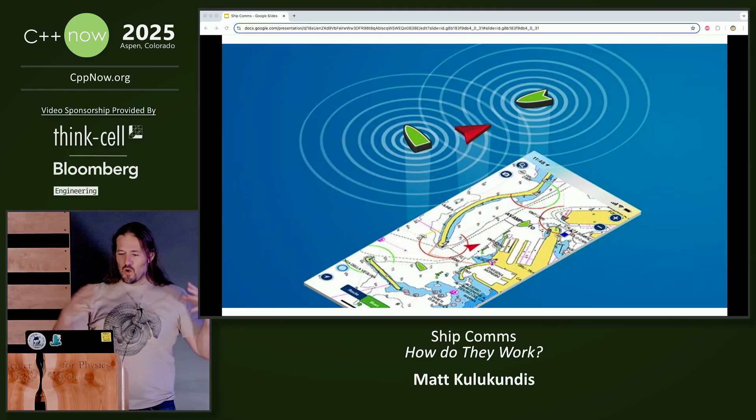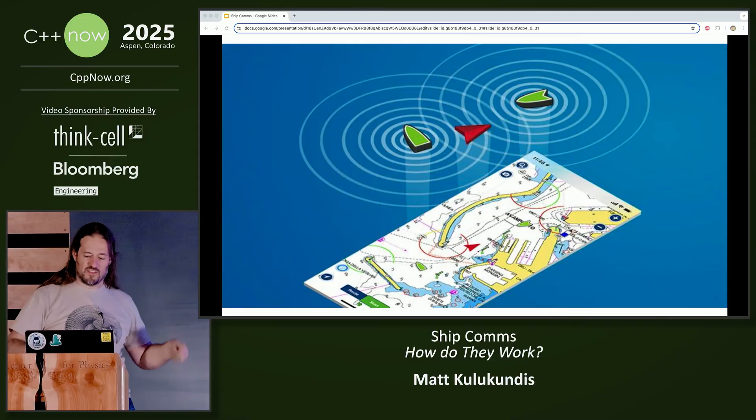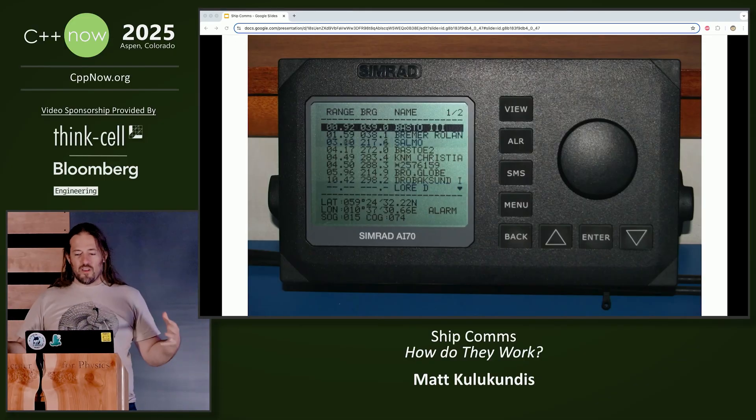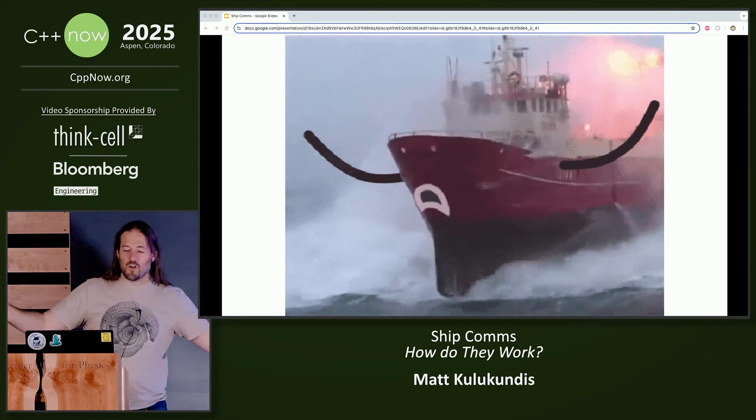Let's go back to the localized view. Each ship is broadcasting to the other ships its ship ID, heading, location, speed, and other data. You just add one of these little devices to your ship or your boat or whatever, and suddenly you can shout to the world where you are.